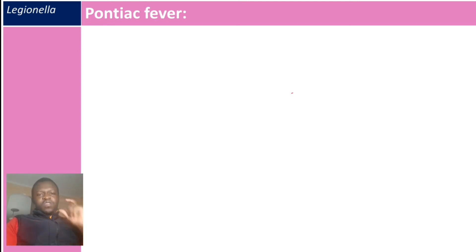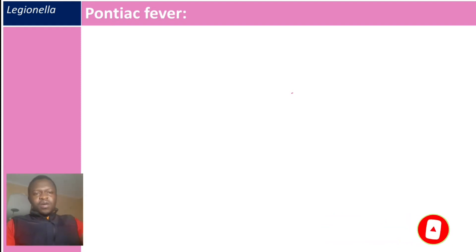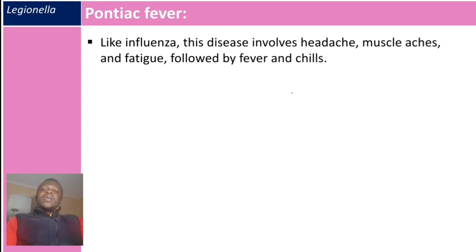There are two main diseases caused by Legionella pneumophila. The first is called Pontiac fever, which is less severe. Like influenza, this disease involves headache, muscle aches, and fatigue, followed by fever and chills.